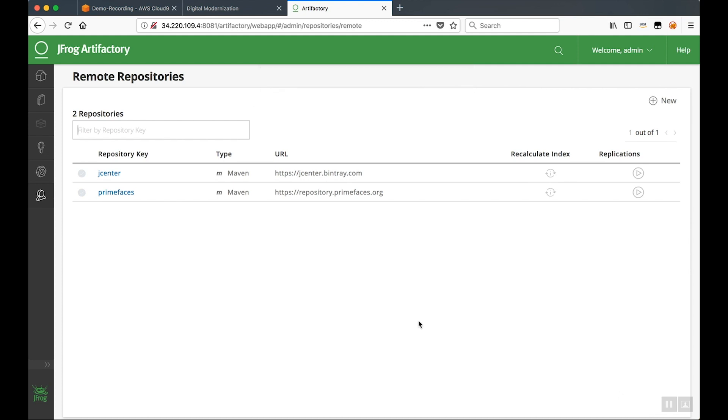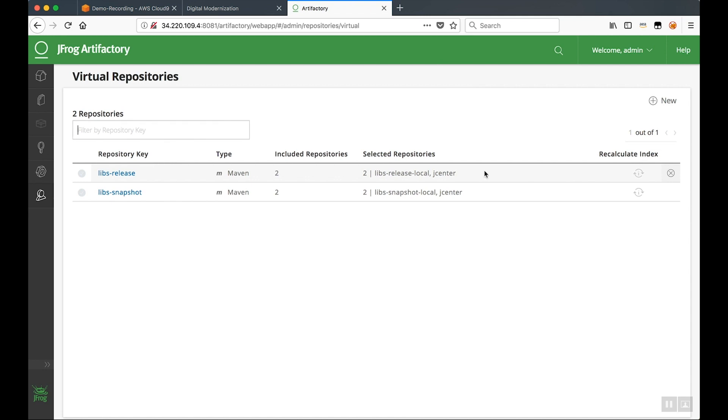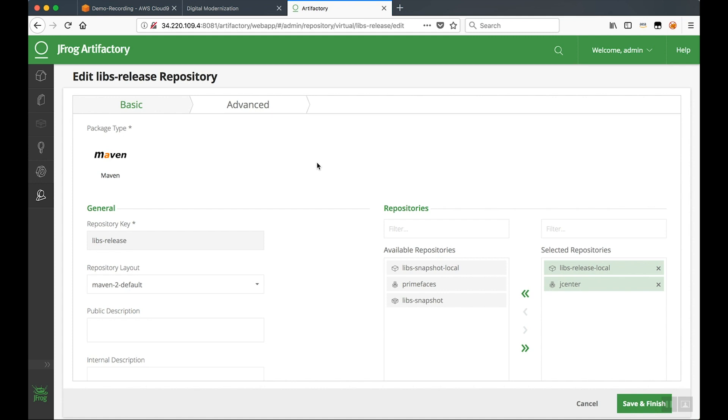Artifactory provides virtual repositories that allow you to define multiple remote repositories and combine them into one. We're going to go back to our admin panel and click on Virtual under Repositories. What we're going to do is add the remote repository we just created into our Libs Release Virtual Repository. Once we select that option, we see PrimeFaces listed as one of the available repositories. We'll select that, click the arrow to add it, and save and finish.